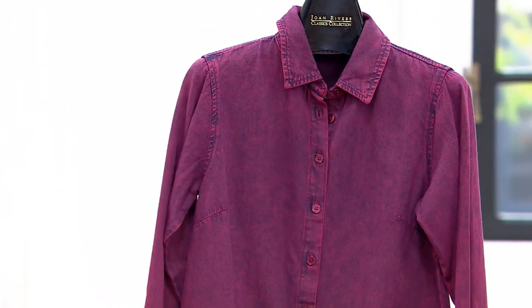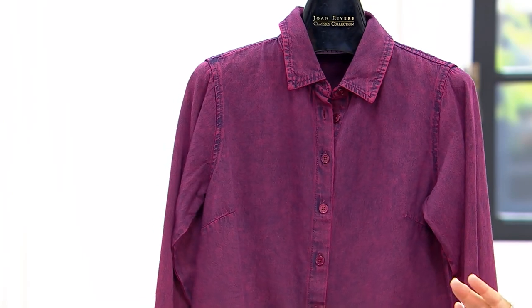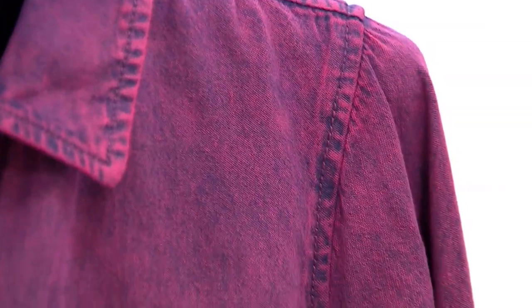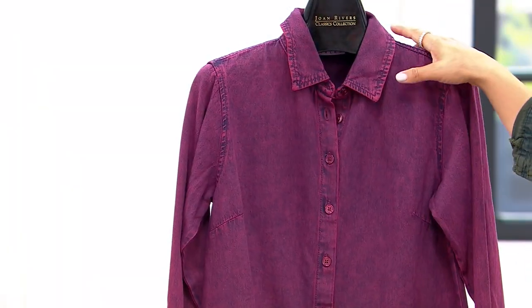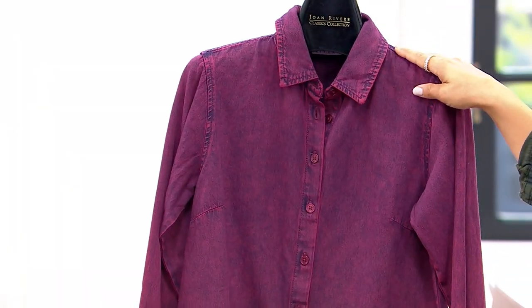And then we also have the plum. Beautiful — you see the highs and lows, almost even a denim blue coming through. Pair this back to your dark indigo when we come into the fall months. That's your plum wash.